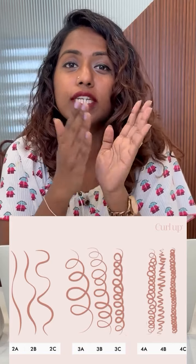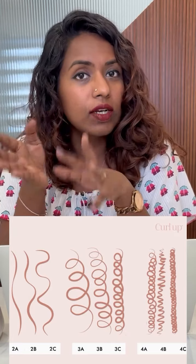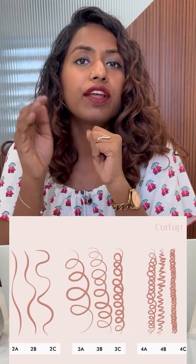Wavy falls between 2A, 2B, and 2C. As you can see, it's an S-shaped pattern. And 3A, 3B, 3C is considered curly hair, which is more of a coil. 4A, 4B, 4C is kinky, but usually the Indian ethnicity does not fall in this category.